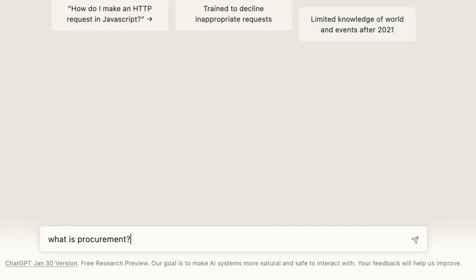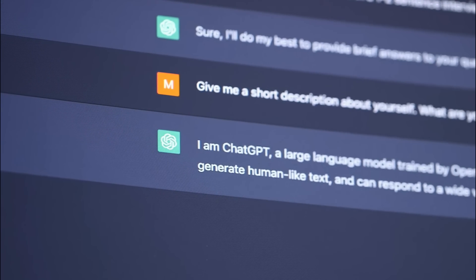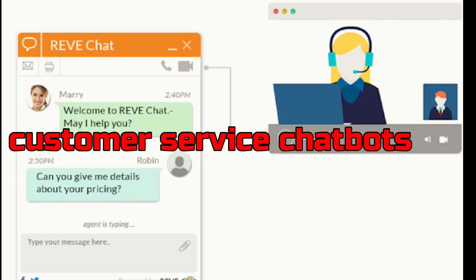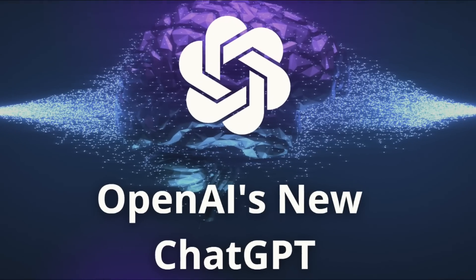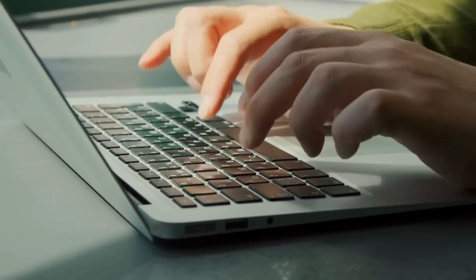One of the key benefits of ChatGPT is its ability to generate human-like text. This makes it a powerful tool for applications that require text-based interaction, such as customer service chatbots, automated content creation, and even creative writing. By using ChatGPT, companies can save time and resources by automating repetitive and time-consuming tasks, freeing up their human employees to focus on more strategic and creative work.